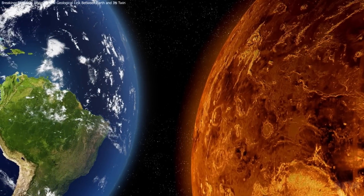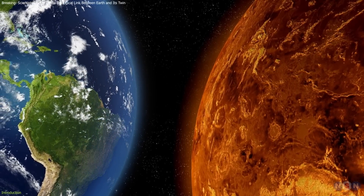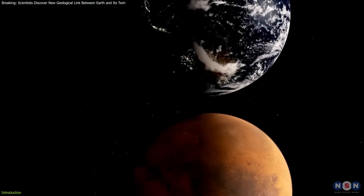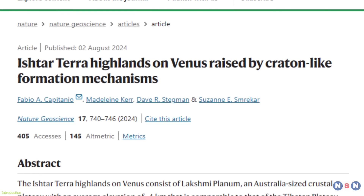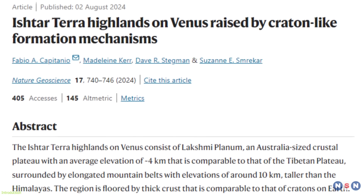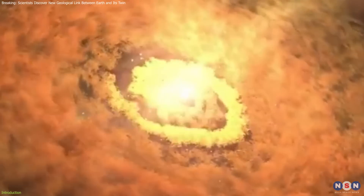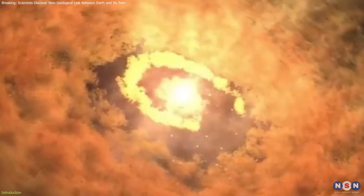Scientists have made remarkable new discoveries about the similarities between Venus and Earth, which are often referred to as sister planets due to their likeness. These findings illuminate the enigmatic world of Venus, a planet shrouded in clouds, and deepen our understanding of planetary formation and transformation.